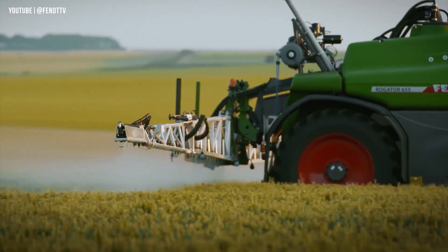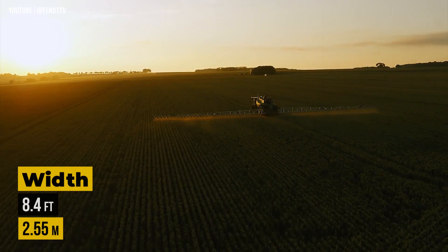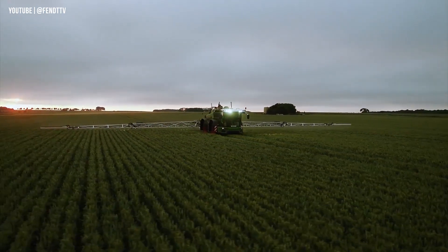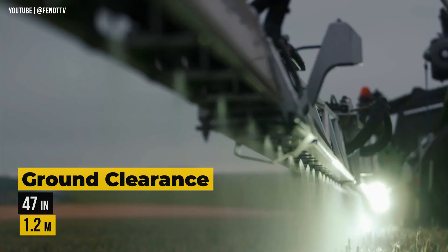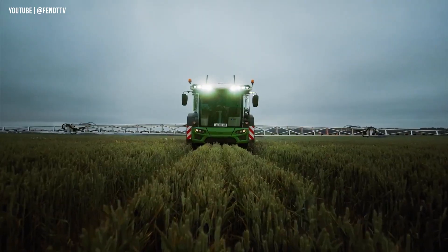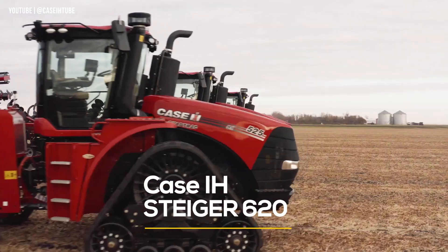The four-wheel drive ensures stability and minimal crop damage. Compact with an outer width of 8.4 feet, it fits seamlessly into farm operations. The OptiRide chassis provides ample ground clearance of up to 47 inches. The Fendt Rogator 600 is a true marvel of modern plant protection.